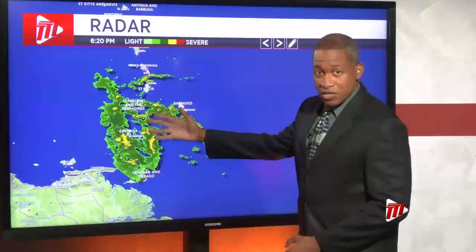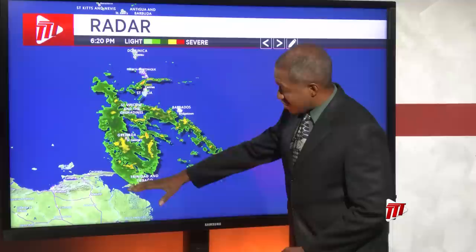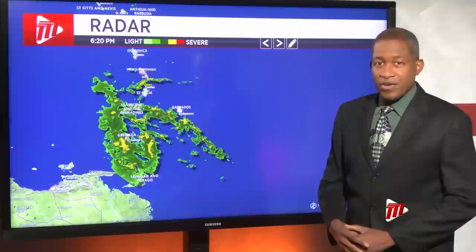What is important to note is that as the system was passing over Trinidad, the warm waters towards the north were aiding that convection — that's where most of the heavier rains were. Towards the south we've got land and not much water, so hence we saw a lot of the activity on the northern portion of this system.